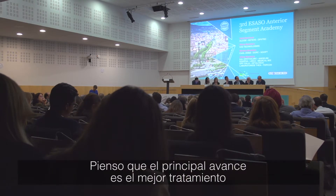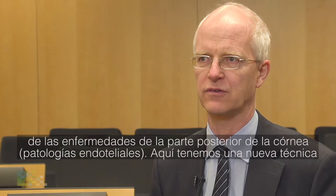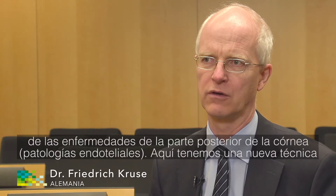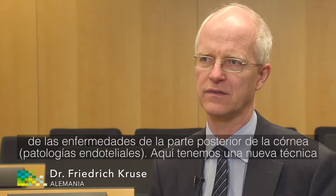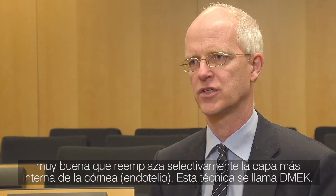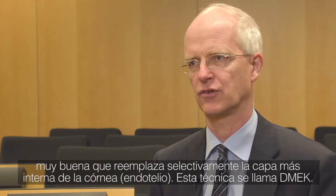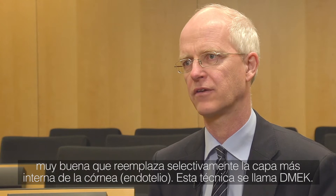I think the major advance in corneal treatment is the better treatment of diseases of the back of the cornea, which are called endothelial diseases. Here we have a very nice new technique which selectively replaces the inner surface of the cornea, which is called the endothelium.